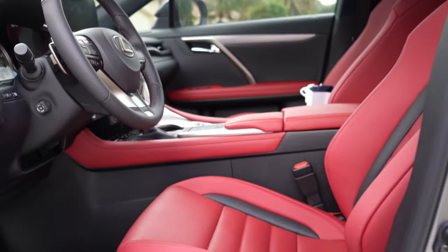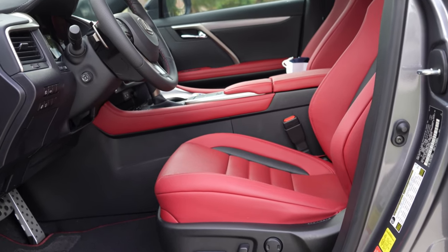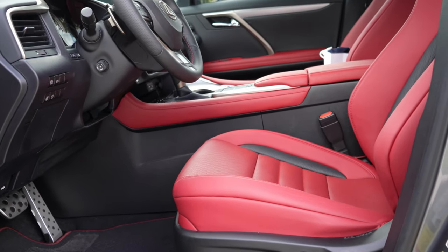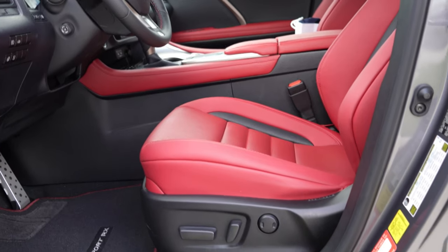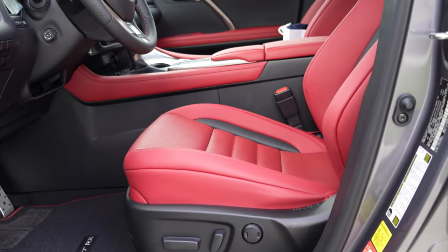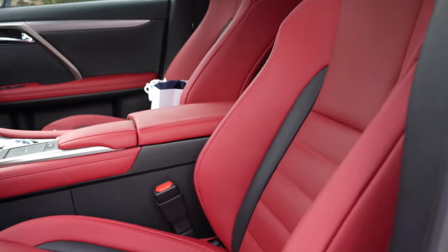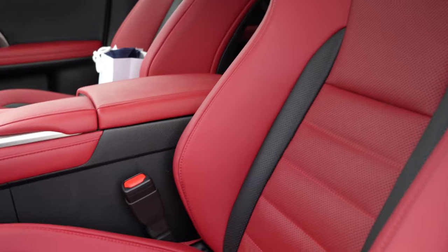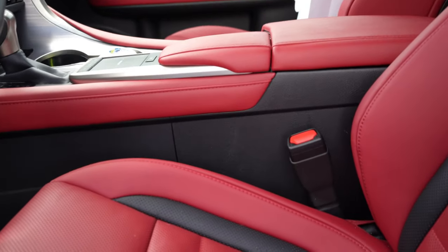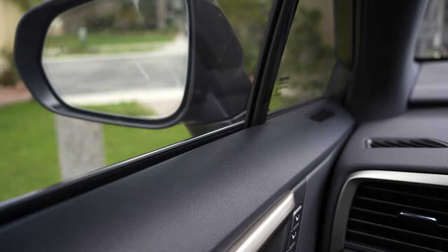Look how beautiful this red interior is — I really like it. The seats are all-power: front, rear, back, lumbar support, up, down — the normal stuff. I love the two-tone black and red interior, and the seats are both heated and cooled.